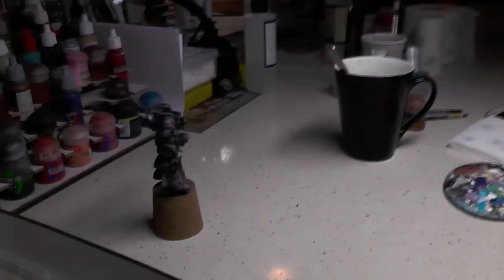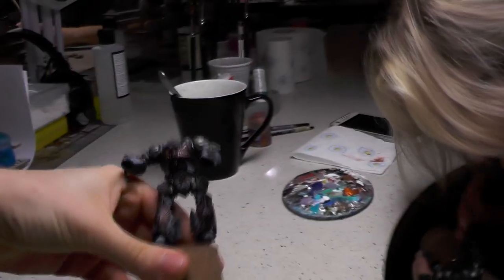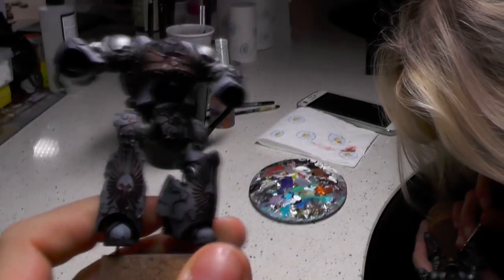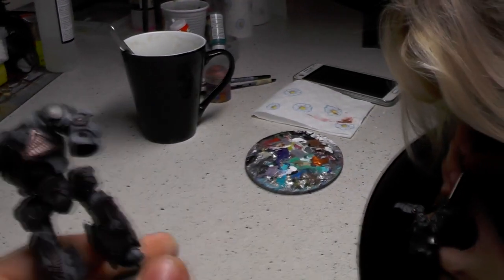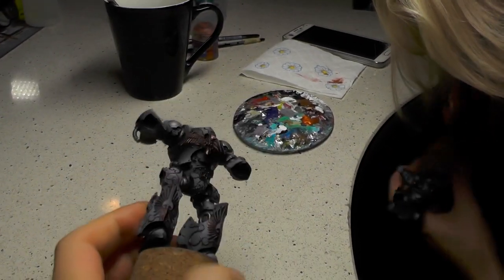Here is Magda. Hello Magda. You are doing Custodes as well? Yes, with dreadnoughts. Same paint scheme as Marta, both on Level 6. Thank you Magda.